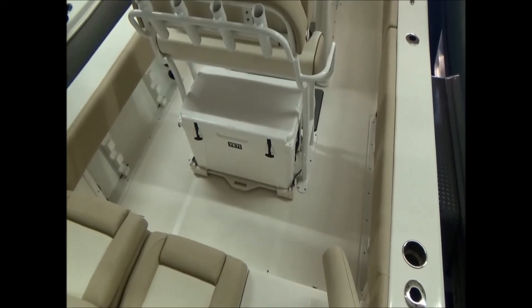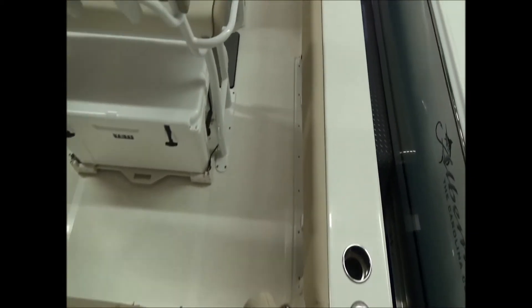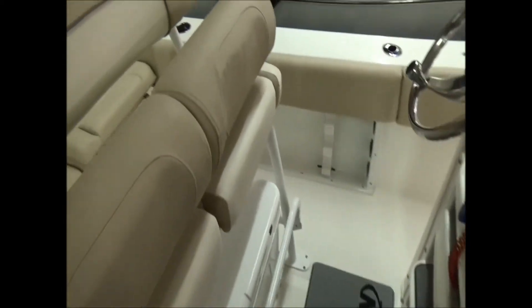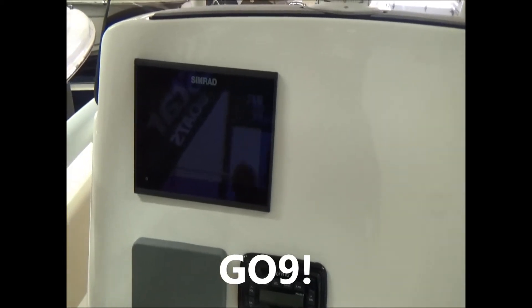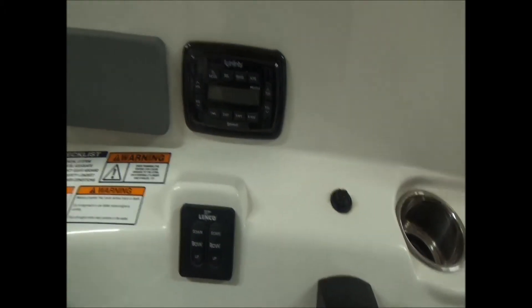The boat does have a Yeti cooler with a slide kit. We did upgrade the helm seat here with a flip-up bolster leaning post, and it does have a foot rest. We also put the Nautic Star pad here at the helm. We put a Simrad GO-7 on the boat from the factory — actually, that may be a GO-9, I'll confirm that. We did put the command link gauges in it as well, along with an Infinity Bluetooth stereo and trim tabs.